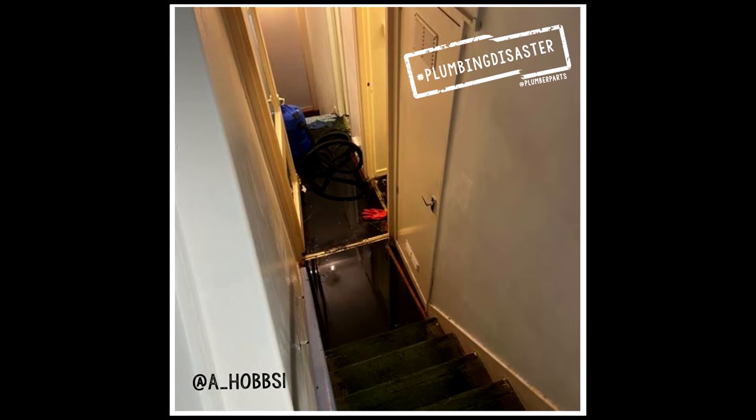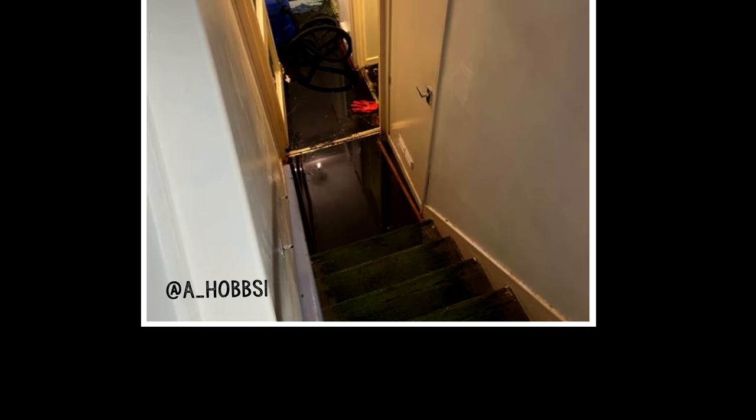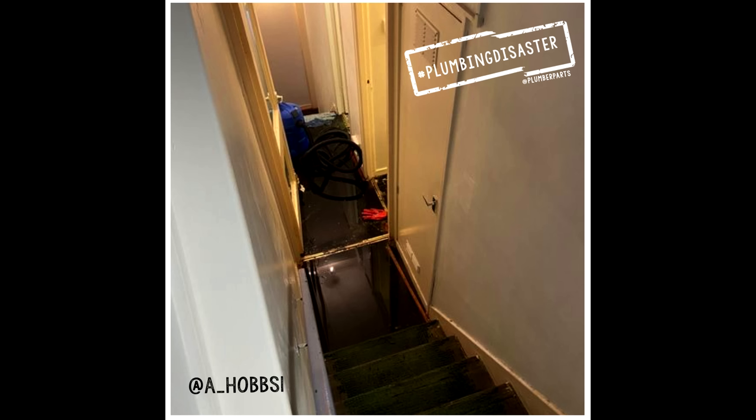In nine, sent in by A underscore Hobbs one. This is almost an optical illusion — you think those stairs are going straight into the basement below a floor, but no, it's the jet black flooded floor of a tower block. We've all been there. We've all had to deal with it. That's why we're plumbers — when we come out and sort these problems out for our customers and get paid at the end of the day.